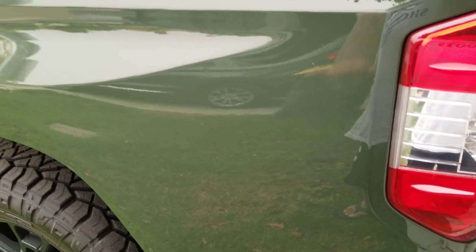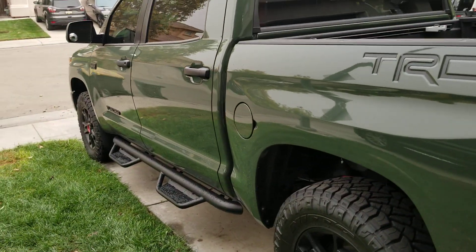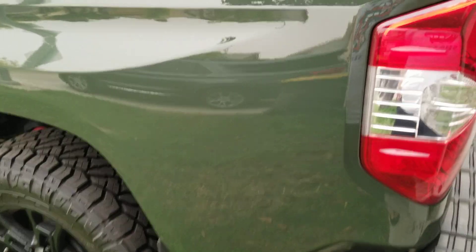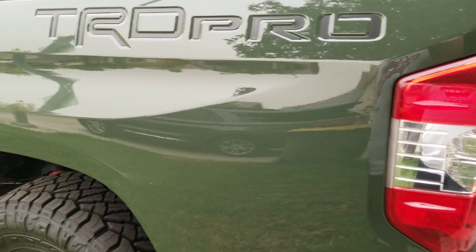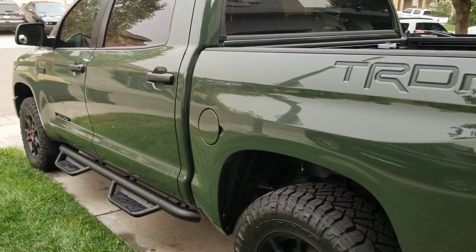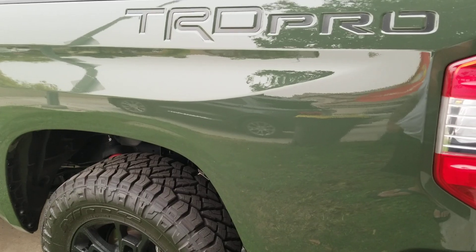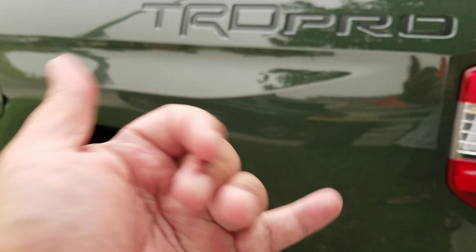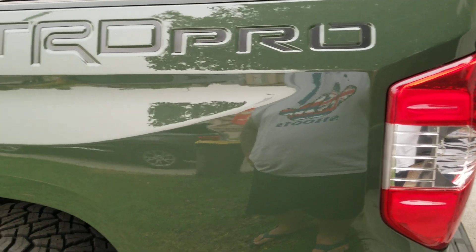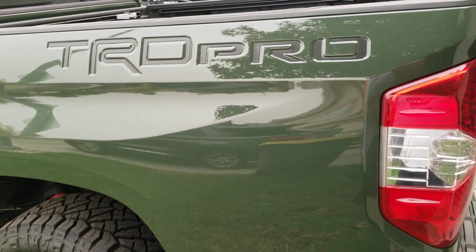Aloha YouTube, it's Doc Rick here doing a quick video to show you Gunny — talking about some of the mods I've done so far with my 2020 Toyota Tundra TRD Pro. I'm gonna call it marine green, that's why I named it Gunny. Haven't done too many mods to it just yet, got to save up some money.